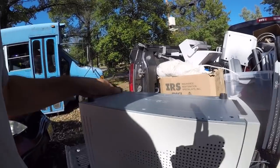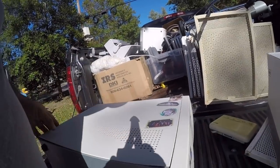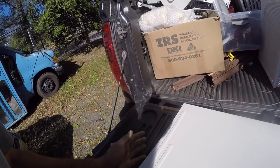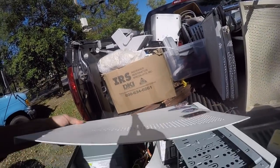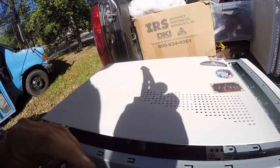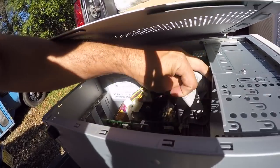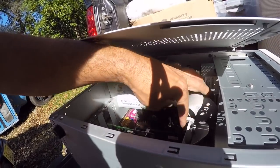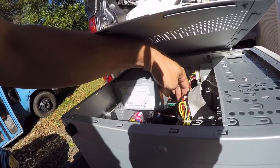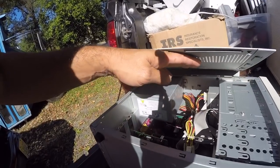I thought I was going to open this right up, but I guess not. I can see the slot cards and everything in it. This has a yellow board inside — the motherboard sells for a different rate than the green ones, but I get good money for these slot cards and the memory. Looks like there's another slot card or something in there.